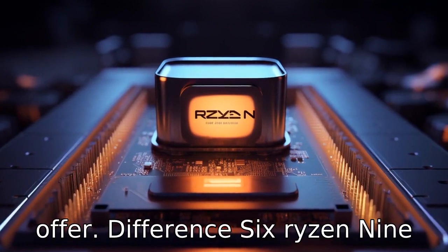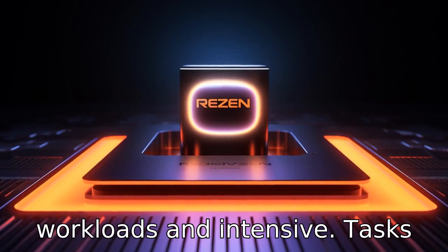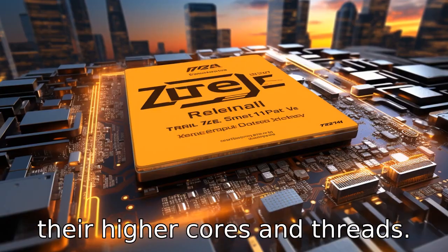Difference 6: Ryzen 9 processors typically provide better performance in complex workloads and intensive tasks, such as heavy gaming, video editing, 3D modeling, and other content creation tasks due to their higher core and thread counts.